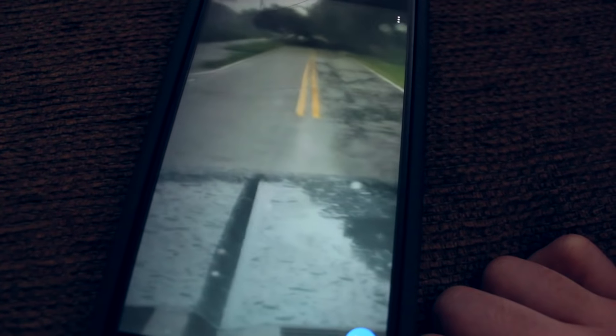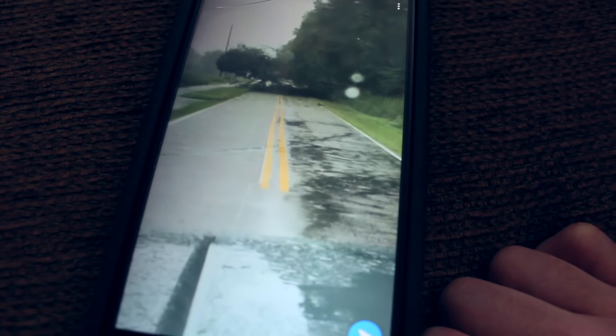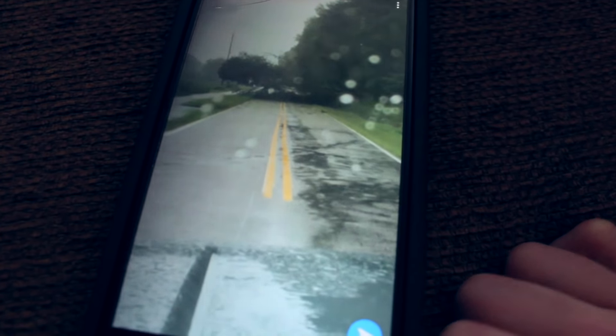Right here at the SP Long intersection there's a tree down, so you might as well not even try that. That's a no-go right here, guys. There you have it — some of the footage.